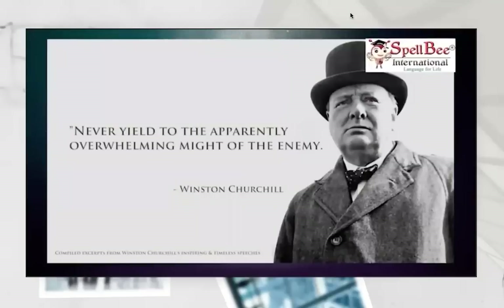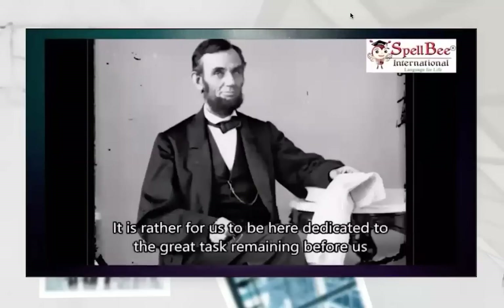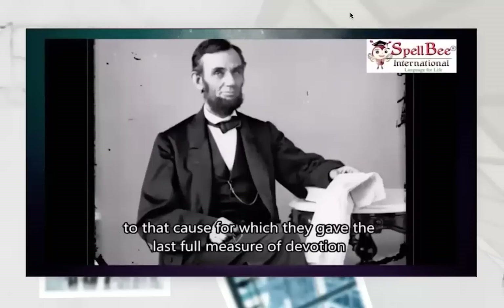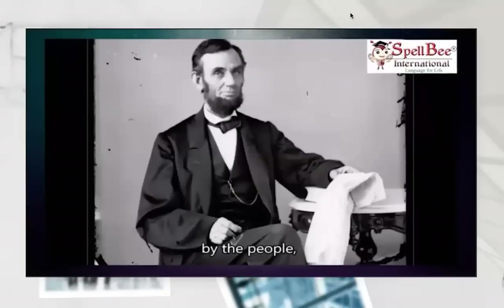I have nothing to offer but blood, toil, tears, and sweat. It is for us, the living, rather to be dedicated to the unfinished work which they who fought here have thus far so nobly advanced. It is rather for us to be dedicated to the great task remaining before us — that from these honored dead we take increased devotion to that cause for which they gave the last full measure of devotion. That we here highly resolve that these dead shall not have died in vain. That this nation, under God, shall have a new birth of freedom. And that government of the people, by the people, for the people, shall not perish from the earth.